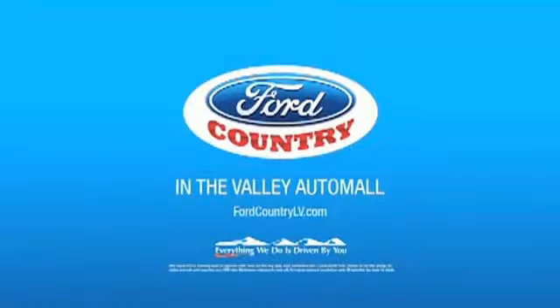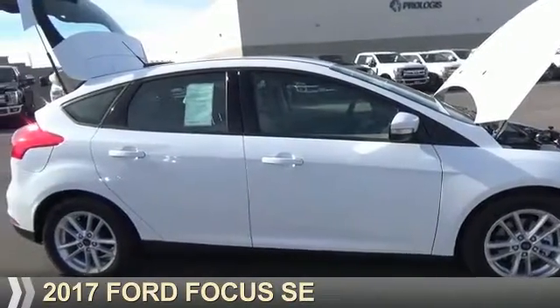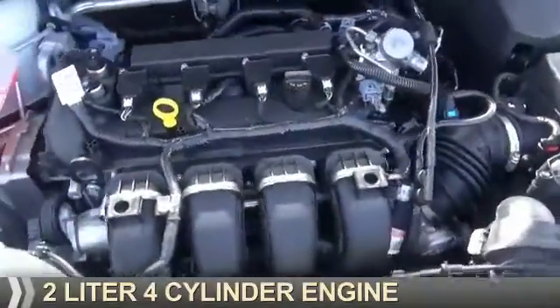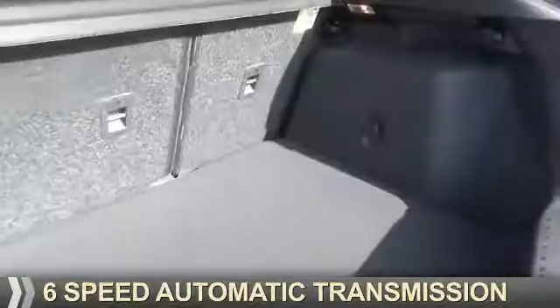Visit Ford Country in the Valley Auto Mall today. Presenting the 2017 Ford Focus. It's powered by front wheel drive, a 2-liter, 4-cylinder engine, and a 6-speed automatic transmission.